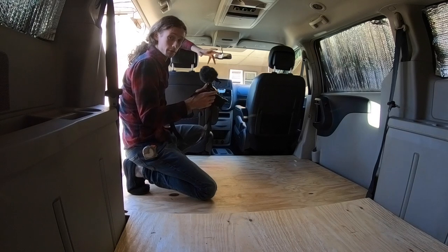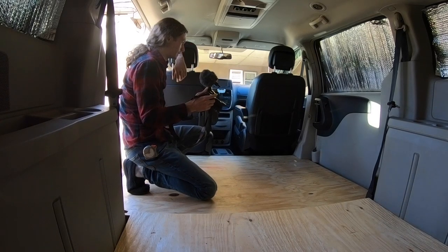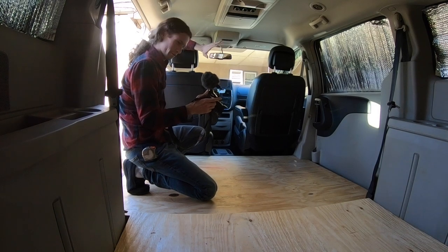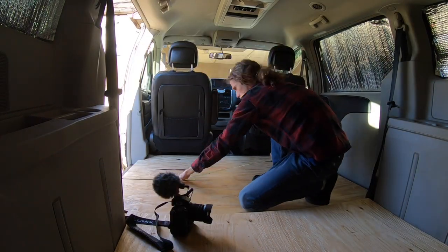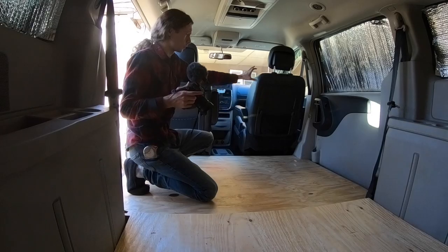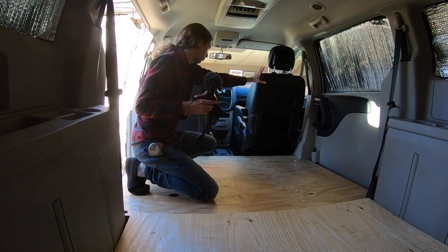Today's video is going to be short and sweet — I'm not actually building anything, we're just planning and thinking. I did a bunch of measurements in here and drew something up in Photoshop so I can see exactly how much square footage I have. I'm still considering taking this seat out.